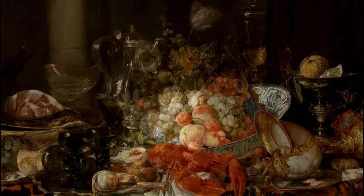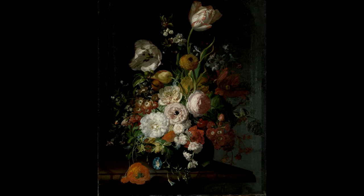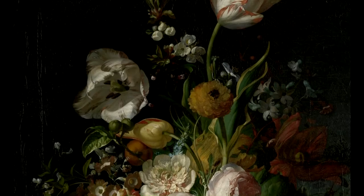The still lives of Korte stand in stark contrast with other still lives that were made in those days. Here we have, for example, a still life with flowers by Rachel Ruis from around the same time period. You can see a whole spectacle of flowers in all sorts of shapes, sizes, and colors.